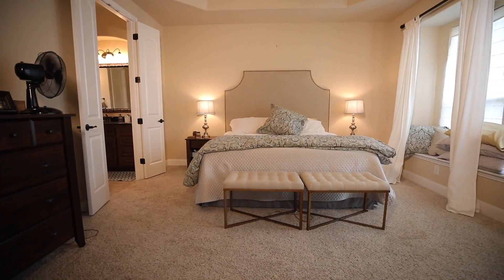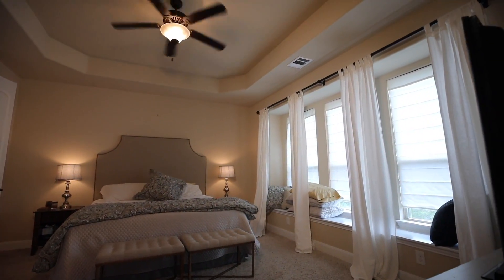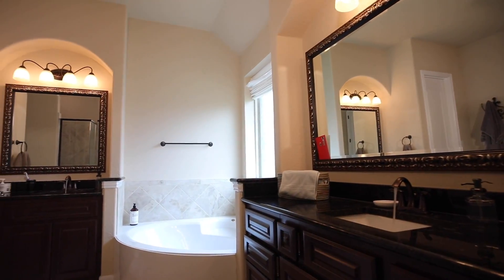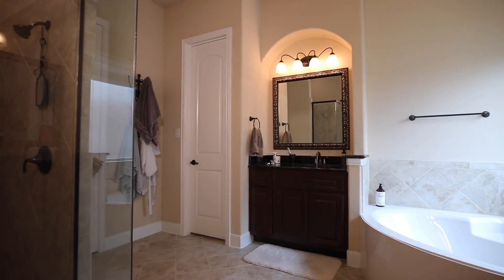The Master Retreat offers features such as tray ceilings, a window seat where you can sit and watch the sunset over Rancho Diana. Double doors lead into the spa-like master bath with separate vanities, granite countertops, frame mirrors, a separate water closet, and a mudset walk-in shower.